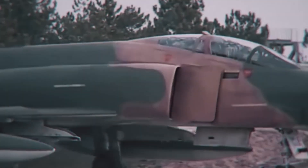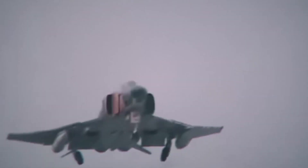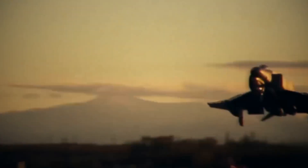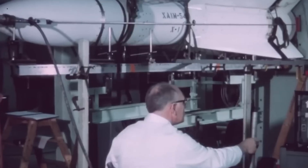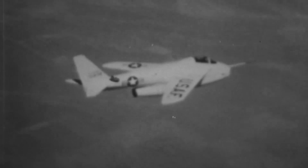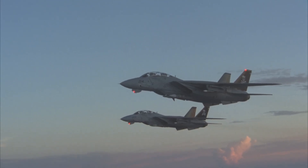The Navy's existing fleet of fighters, such as the F-4 Phantom II, lacked the speed, range, and weapon systems to intercept these bombers before they could unleash devastation. The US military needed a new fighter — one that could not only intercept these bombers before they launched, but also dominate in dogfights, handle the extreme rigours of carrier operations, and carry advanced weaponry capable of long-range strikes. This was no small ask.